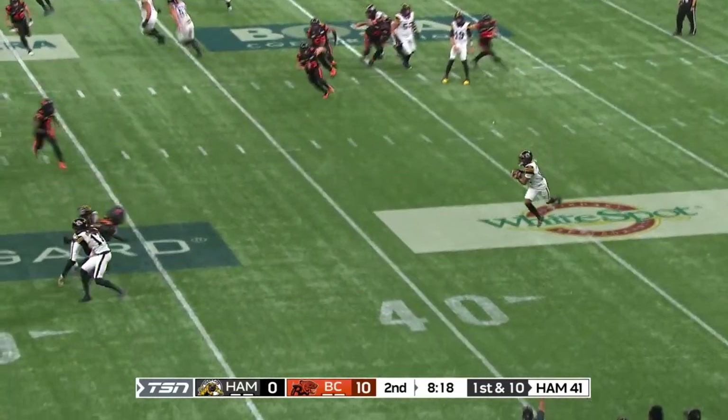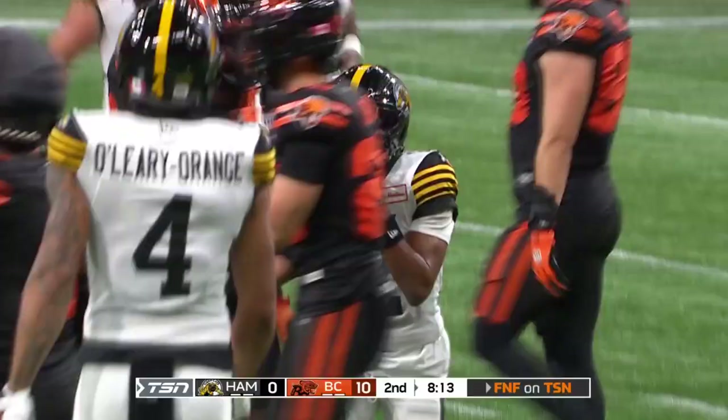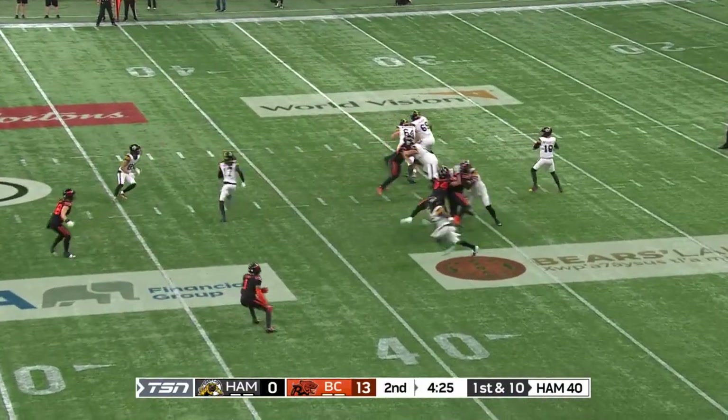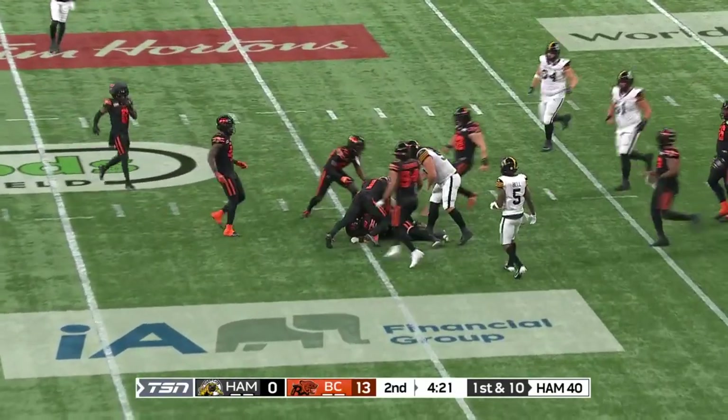This time the swing pass out to Tim White. White trying to make some people miss, cuts back inside. Gain of five. Not bad to be a coach and have that security. Just a handful of misses over the last three or four weeks, but perfect for most of the season.